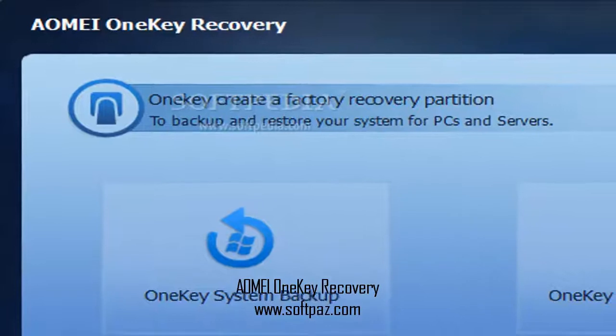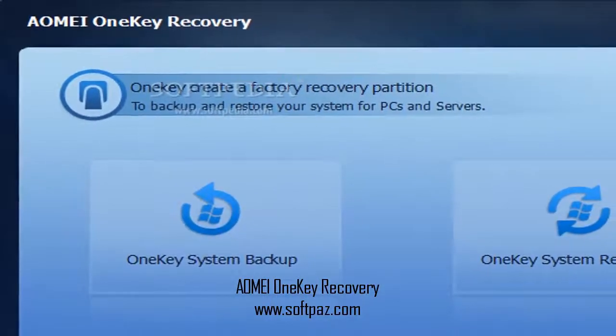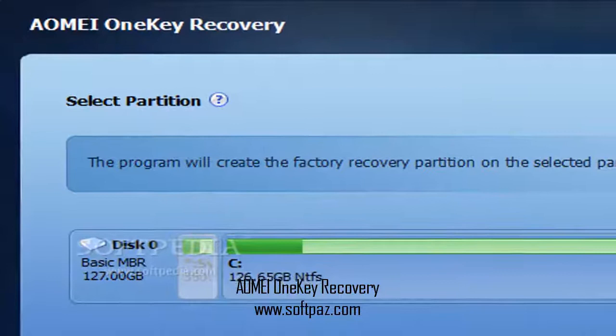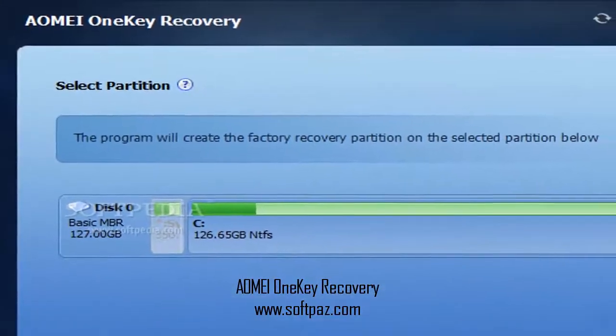In addition, the application also provides you with the option to enter the recovery environment from the boot menu, by holding a specific key for a few seconds. A simple backup tool for day-to-day system use.